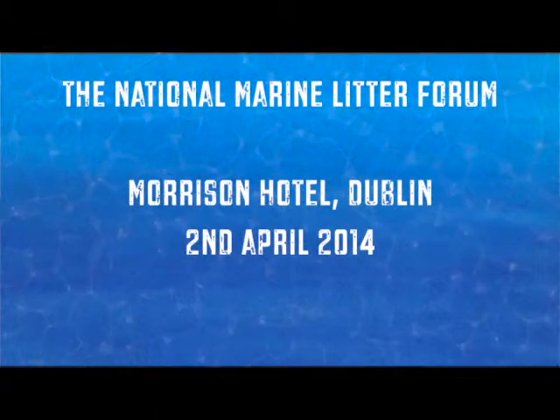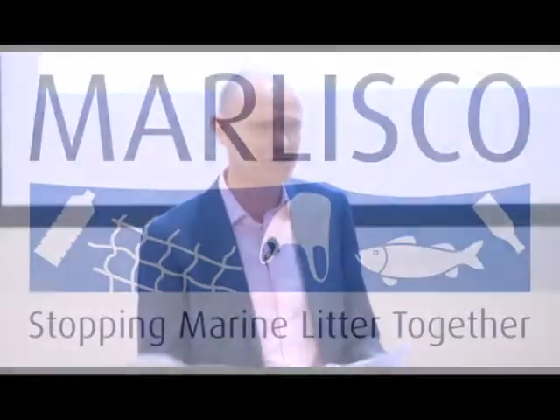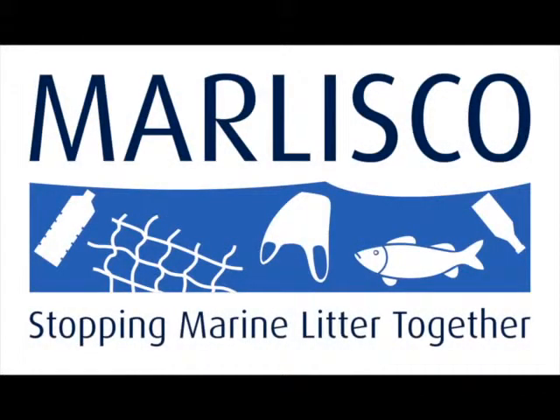You're very welcome to the National Marine Litter Forum. This has been organised by the Coastal Marine Research Centre in UCC and it's part of a European-funded project called the Marine Litter in European Seas Social Awareness and Co-Responsibility, or MARLISCO.